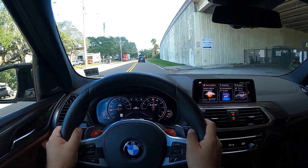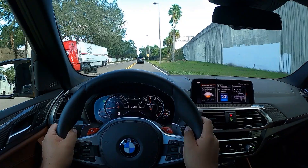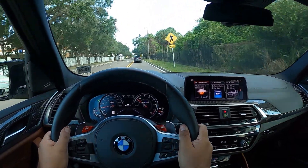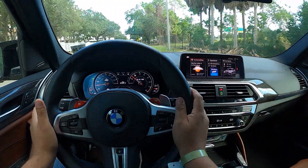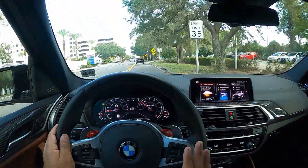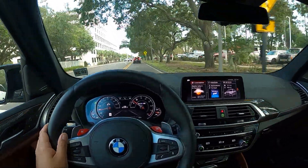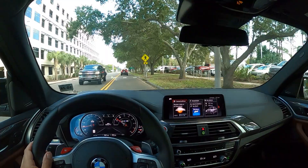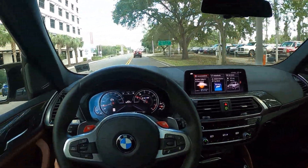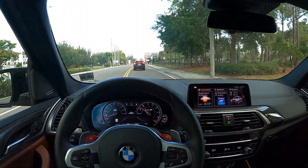Yeah, that engine sounds fantastic — sounds better than the S55. I can't wait to try this in the M3/M4. I don't know the gas mileage, but this will definitely be on the list. You're always pressing the gas — it's just very addicting, the power. You feel tall, but the handling on this thing is absolutely unbelievable.